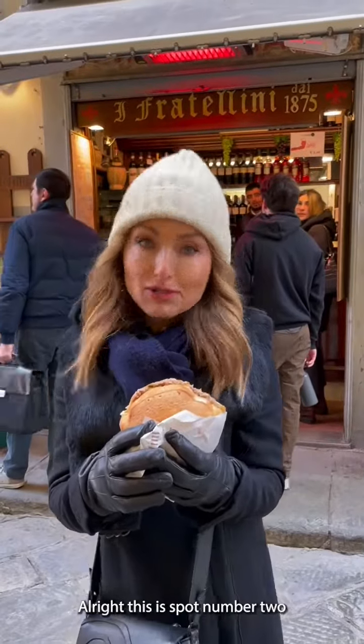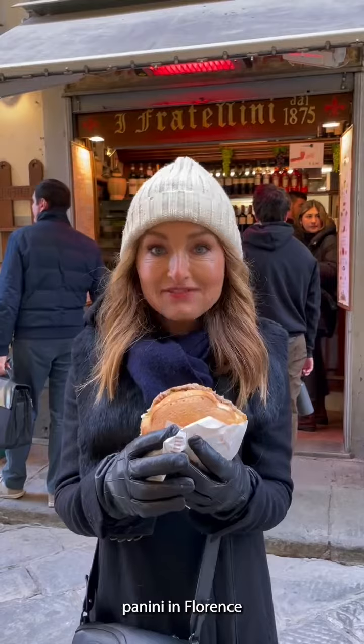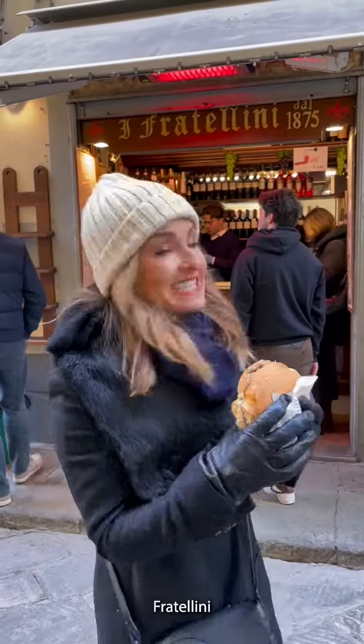All right, so this is spot number two on the list of panini in Florence — Fratellini.